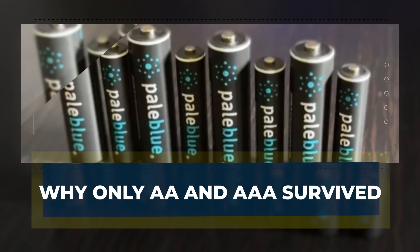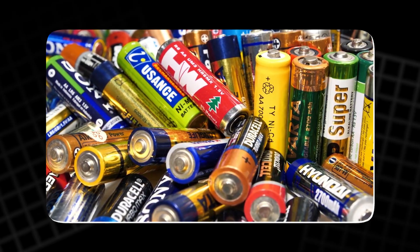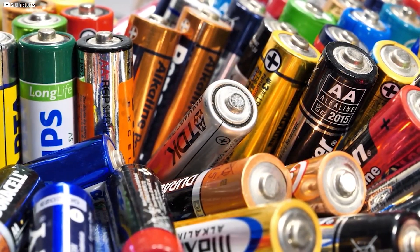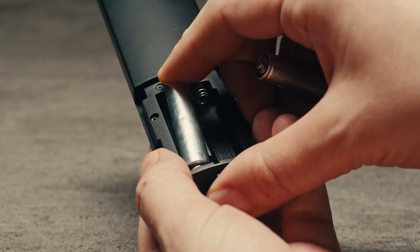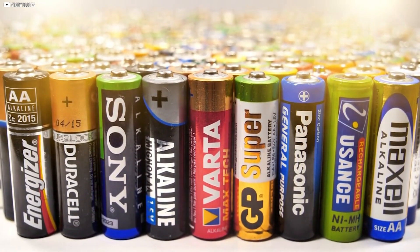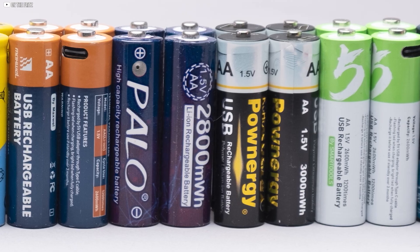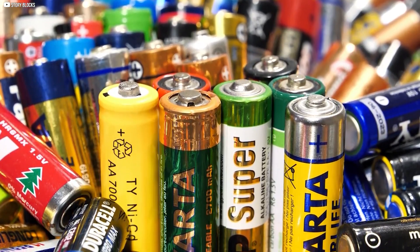In the end, two sizes rose above the rest. AA and AAA won because they offered the perfect mix of size and strength. Makers of gadgets noticed how easily people found them in stores, so they kept designing more products around these two shapes. This constant loop of supply and demand grew stronger every year. Other letters slowly slipped away as buyers no longer searched for them. C and D stayed alive, but only in bulkier tools that needed extra power. Standardization sealed the fate of AA and AAA as the global default — familiarity kept them alive, showing that survival can depend more on habit than invention.